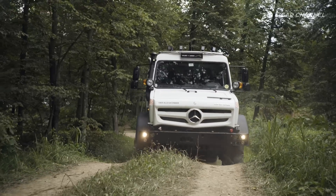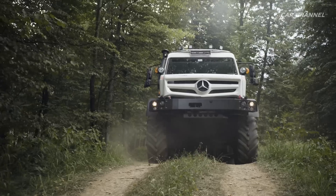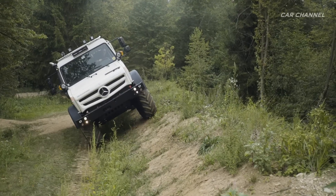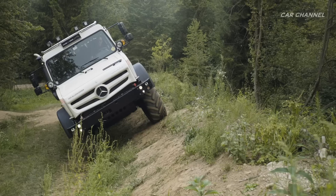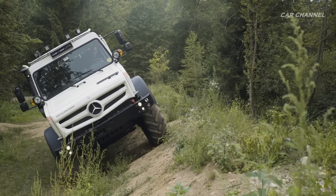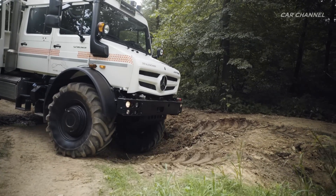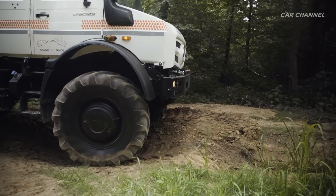Such extreme operations are made possible by, amongst other things, the standard-fit portal axles, which result in an impressive ground clearance of 41 centimeters. Coil springs with their large spring travel allow an axle articulation of up to 30 degrees. That is why a Unimog can have the left front wheel on top of a rock and the right front wheel in a depression, and still maintain ground contact with all four wheels.